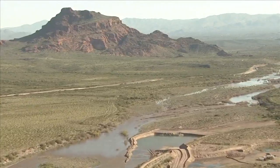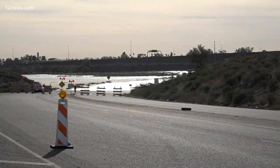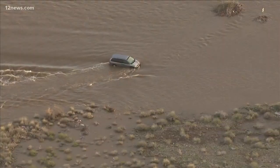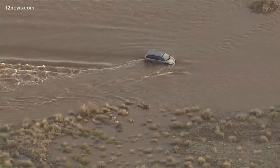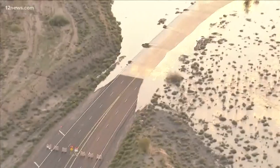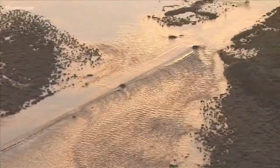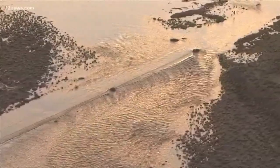There are barriers in place to protect you from runoff, but it's important to be aware of your surroundings. The roadway most impacted is McKellips Road. It shut down in both directions between Alma School Road and the Loop Red Mountain, and it could be for days. Monica Garcia, 12 News.